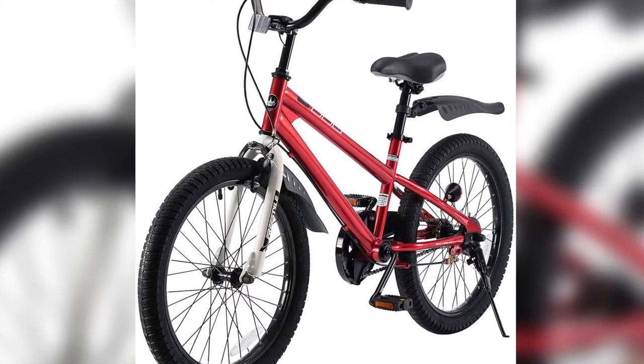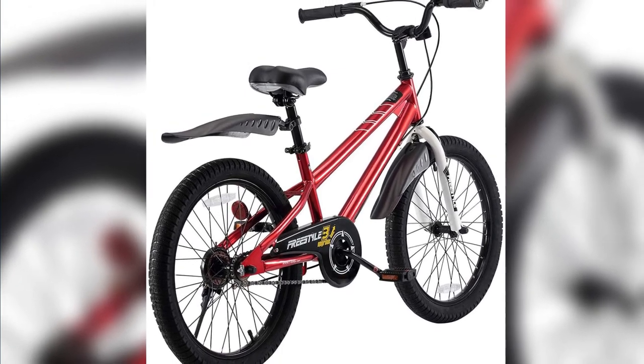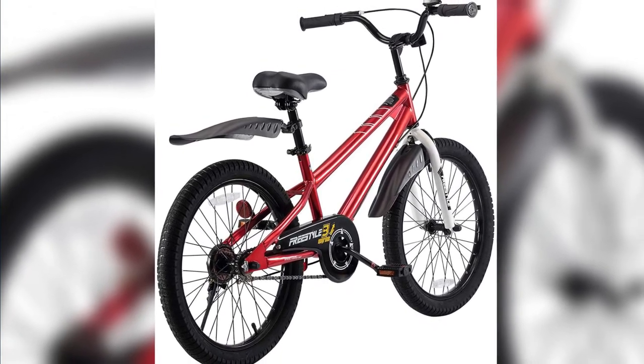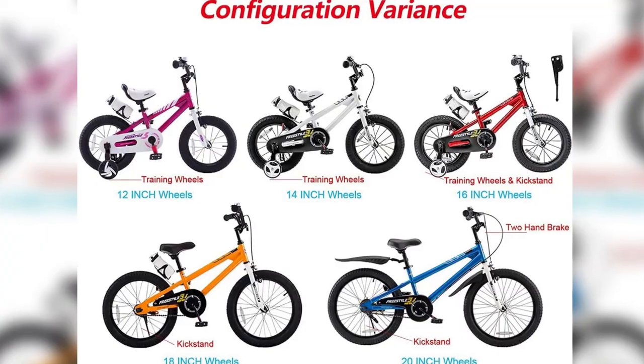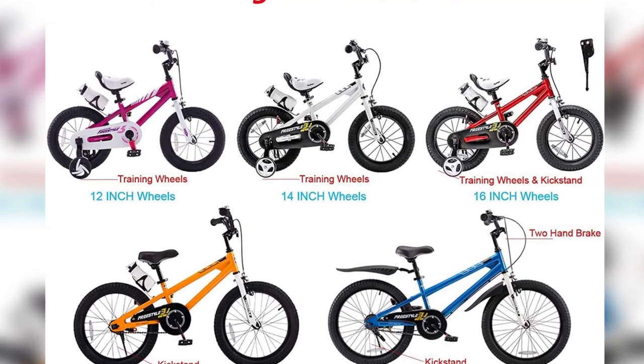More size options: 12, 14, 16, 18, and 20-inch available. Use our easy-to-follow size chart and you'll find a perfect size for your little beloved. Note: please take the kids' height into consideration.